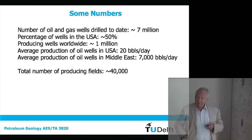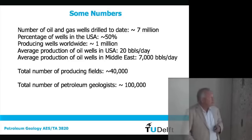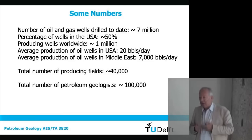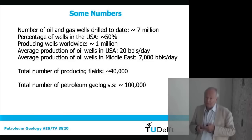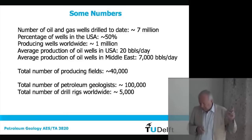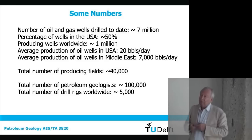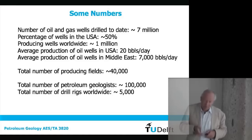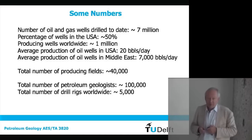The total number of producing fields is about 40,000 — many of them very small, just one, two, or three wells. The total number of petroleum geologists worldwide is about 100,000, not including the Chinese, which would add about 2 million more. The total number of drill rigs worldwide is about 5,000, including offshore platforms, mostly onshore land rigs. About one-third are currently active and two-thirds are not active — this is a very good measure of the state of the oil industry. If all are active, you're in a boom time; if very few are active, you're going through a more difficult time. And that's what we're going through right now.